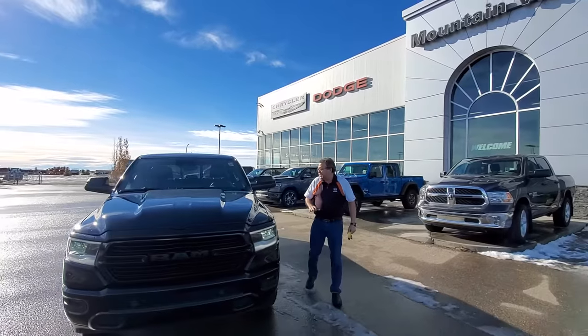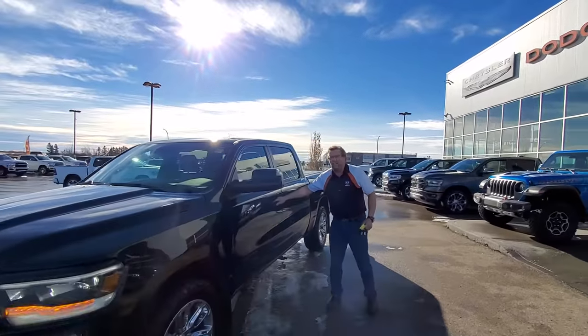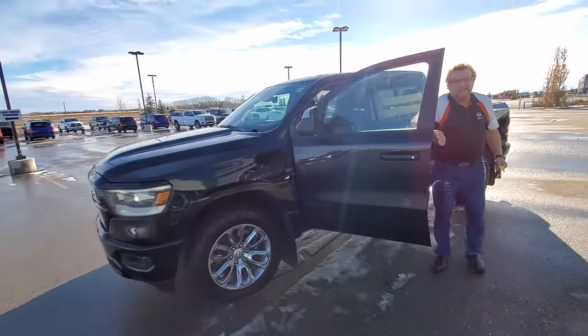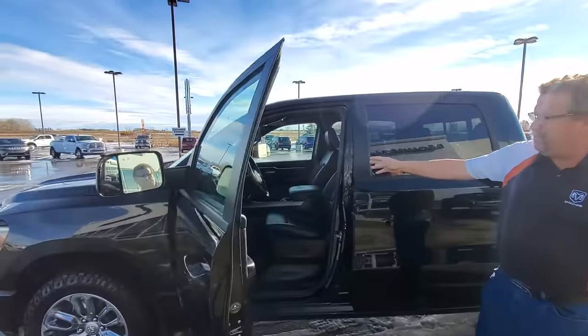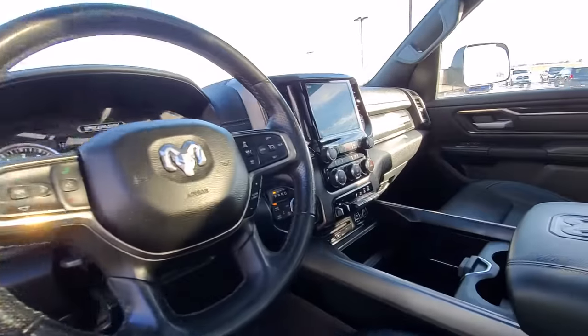It's got the 3M on the front, trailer tow mirrors, good nice tires to get through the snow. This has got leather seats inside, so the heated cool. 8.4 screen. Trailer brake controller.